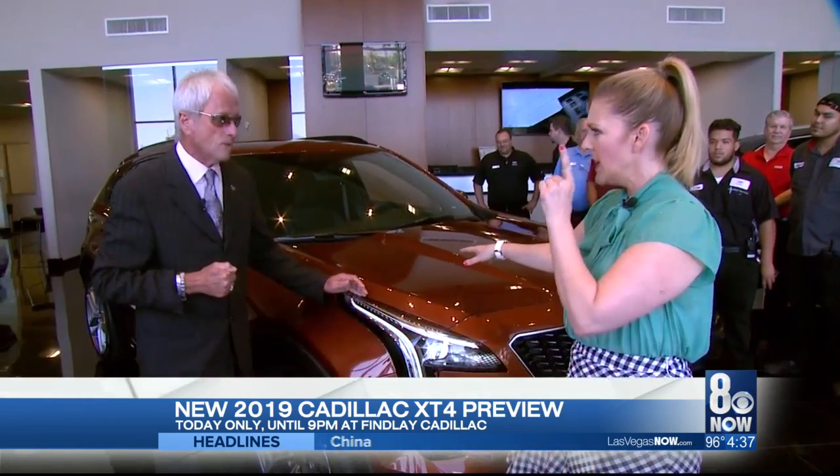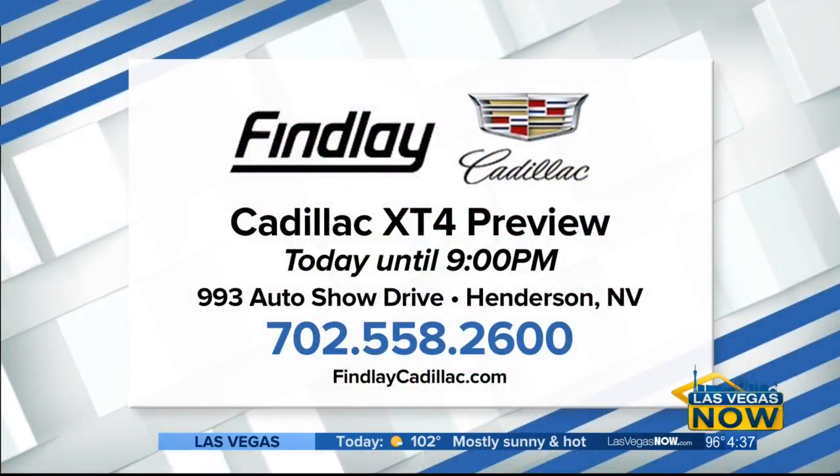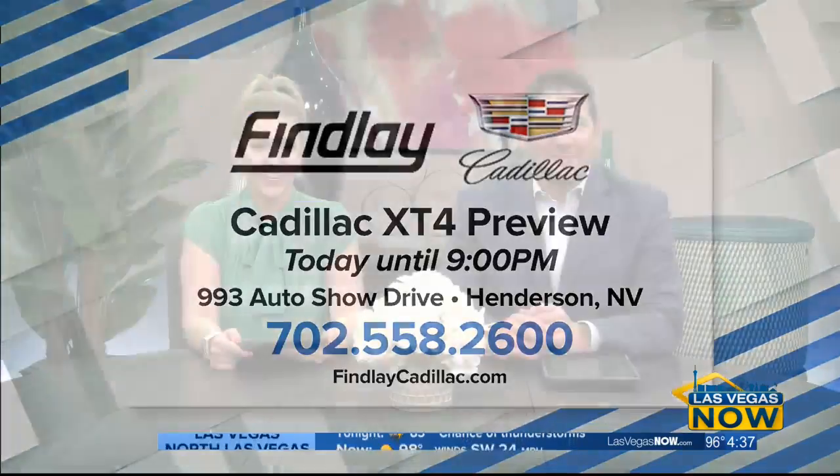You must have heard John Saxe's commercial — you've got to think Finley Cadillac. So make sure you come see this baby, the 2019 Cadillac XT4. It'll be here today until 9 p.m. Come by, say hi to LJ, say hi to the entire family. Located at the Auto Mall in Henderson, 993 Auto Show Drive. You can also click on finleycadillac.com or give them a call. I have a great time every time I go there — everyone's so much fun, and they're all so nice.